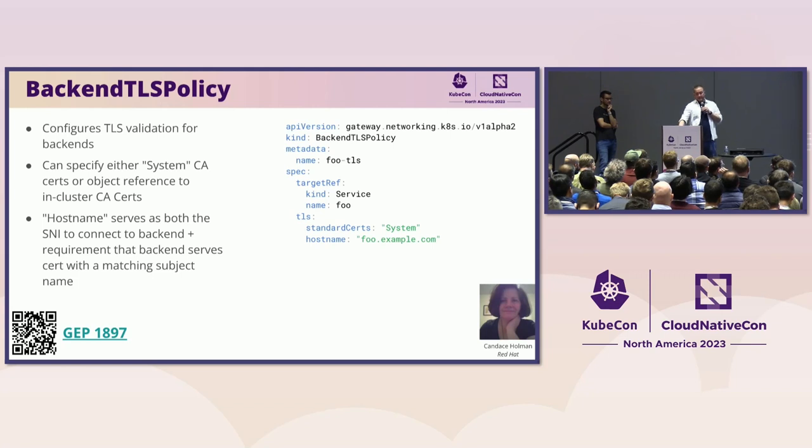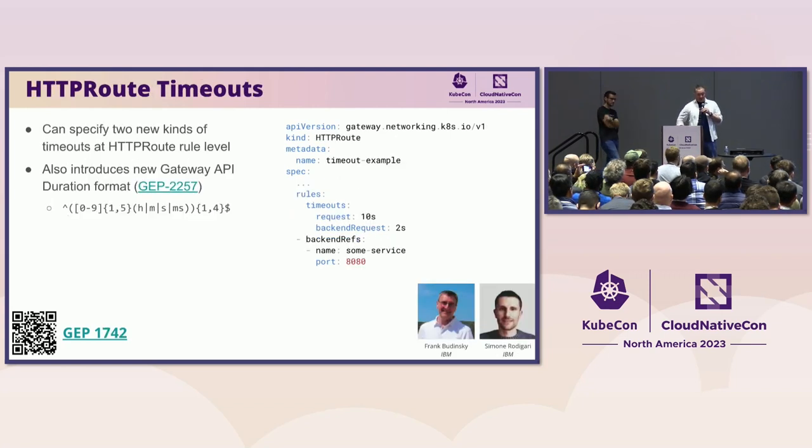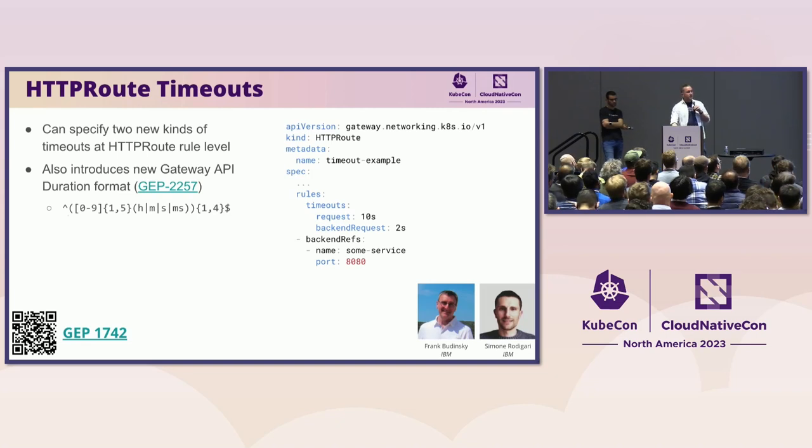We've also had HTTPRoute timeouts added. This lets you specify two types of timeouts at the HTTPRoute level — this is an experimental field. In order to do this, we needed to introduce a duration format that's a subset of the Go duration format, now a standard part of Gateway API as well. Once implementations support this, you can specify both a request timeout — roughly the total timeout for the request to go to the back-end and come back — and a back-end request timeout for the request to get to the back-end. Thanks to Frank and Simone for pushing this one through.